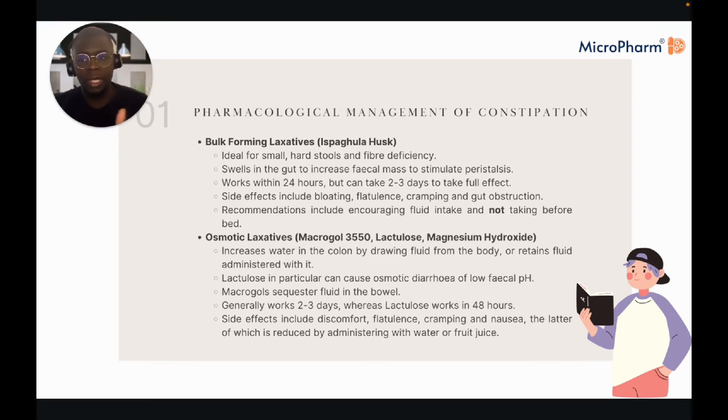A side note: in practice you sometimes see laxido prescribed PRN. Whilst not entirely wrong, if something is given PRN you generally want an immediate effect. When macrogols take two to three days to work, it's probably not an appropriate PRN drug — that's what you would reserve stimulant laxatives for.